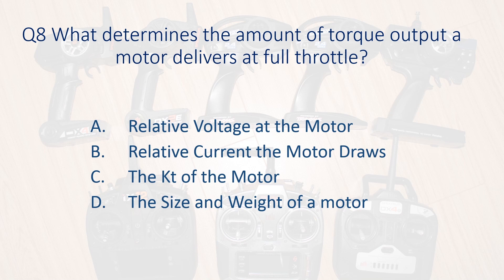Question eight. What determines the amount of torque output a motor delivers at full throttle? A. Relative voltage at the motor. B. Relative current the motor draws. C. The KT of the motor. D. The size and weight of a motor.